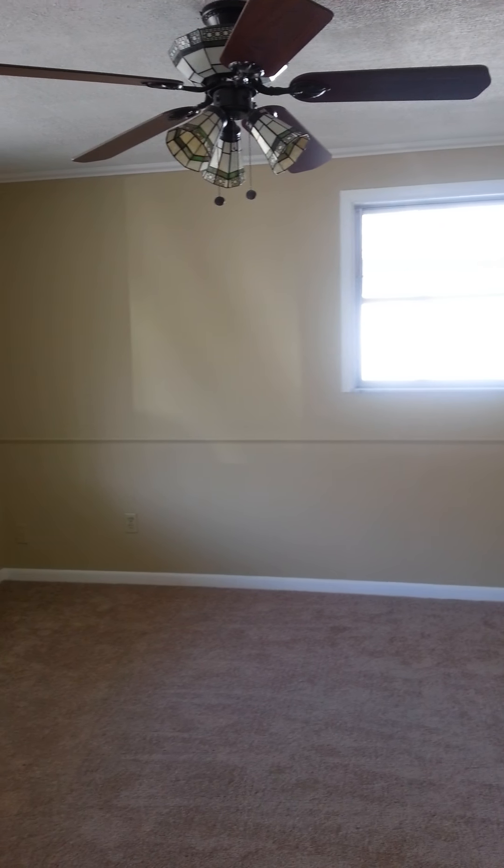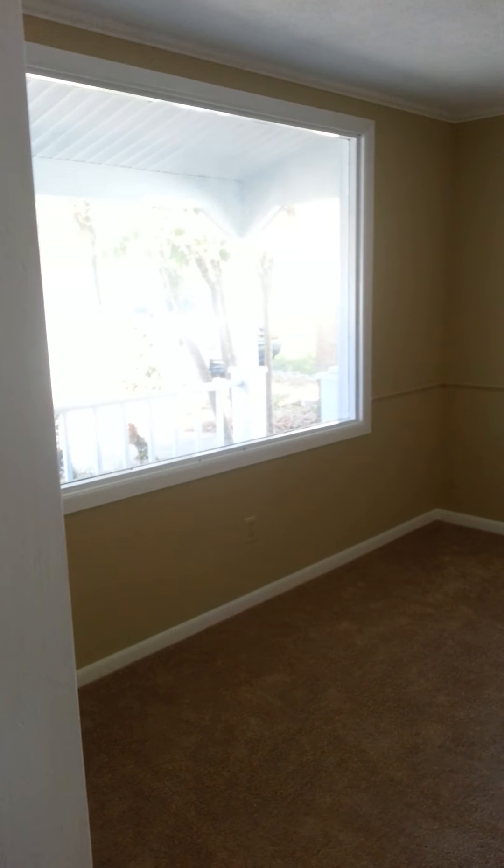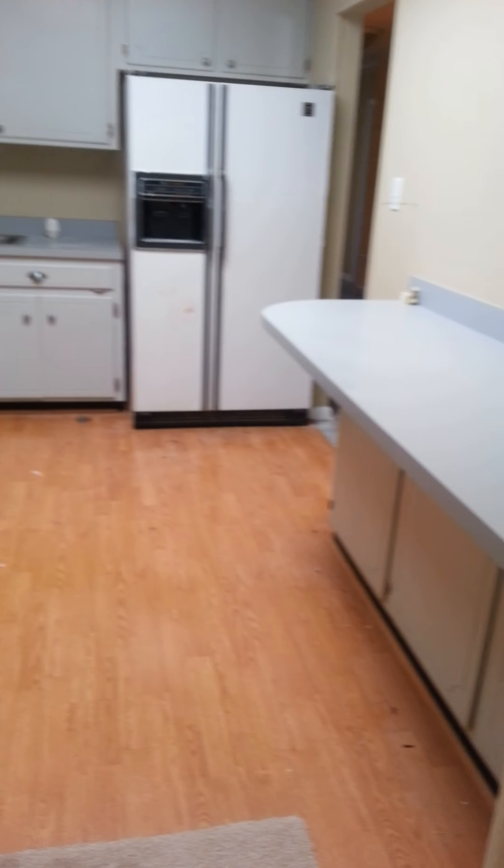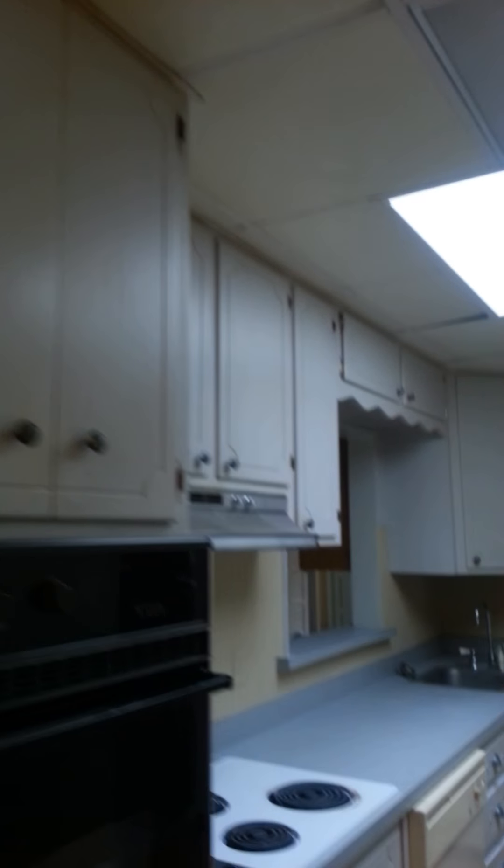This is probably either a formal dining room or like an additional bonus or office space. This is probably your eat-in kitchen area right here. The kitchen is all kind of dated, but not a bad space. It's got a pretty nice little dome light up there.